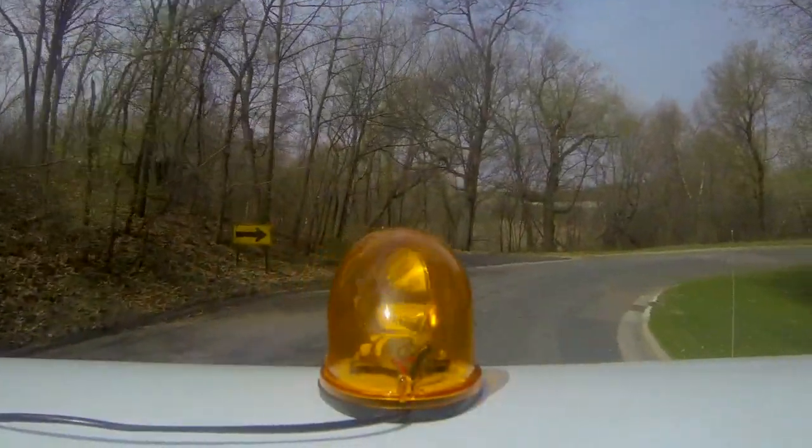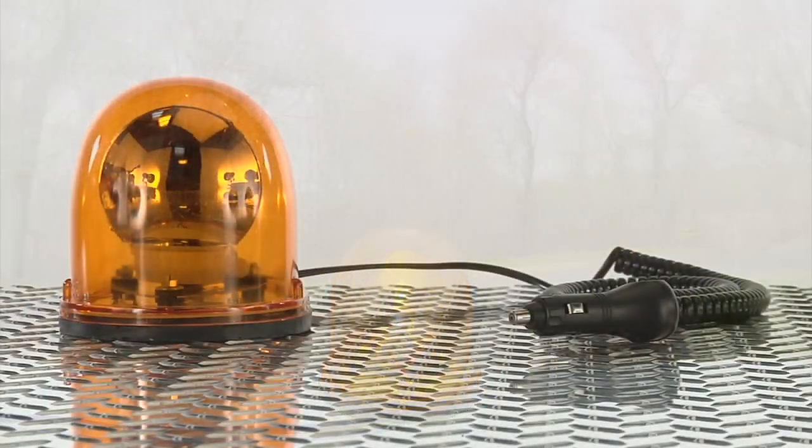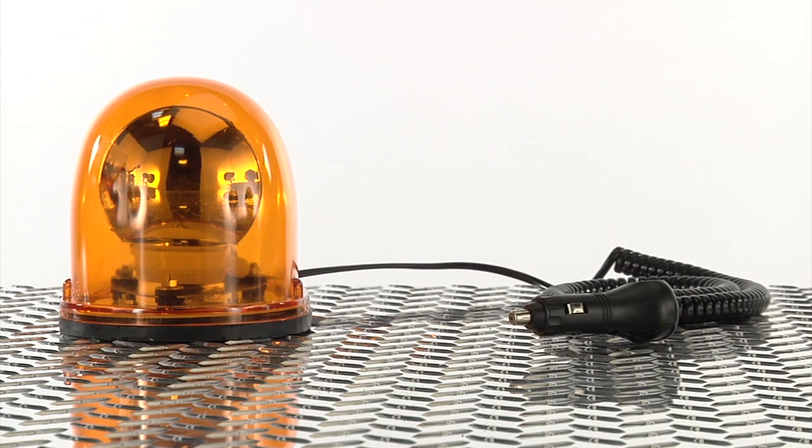Get bright, flashing light on any vehicle with this revolving halogen light from Ironton.